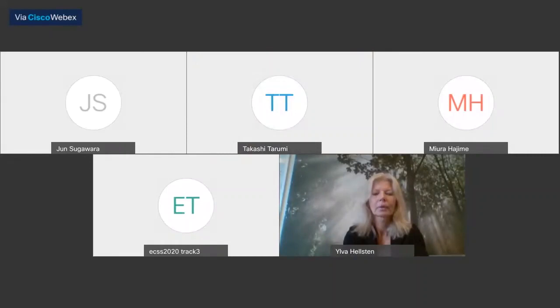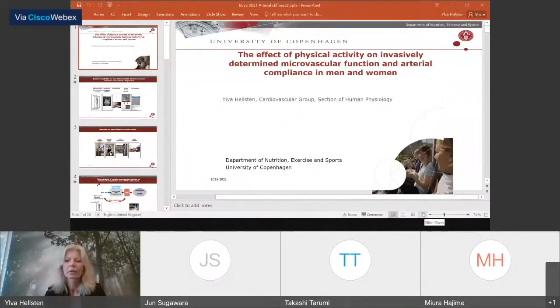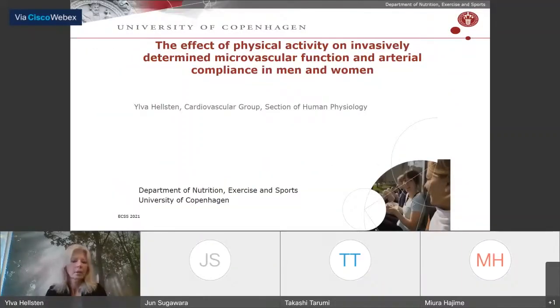Please start your presentation, Dr. Halston. I would like to thank the organizers very much for inviting me to this interesting session. I really enjoyed the talks so far. What I will talk about is the effect of exercise training on microvascular function and arterial compliance measured by invasive techniques.